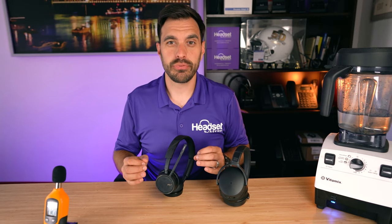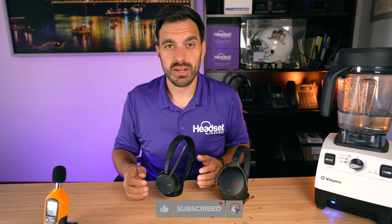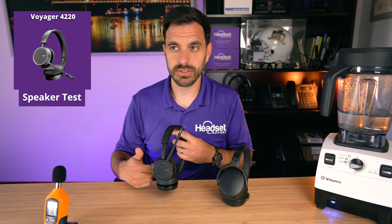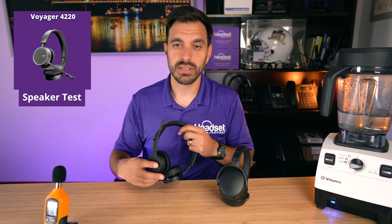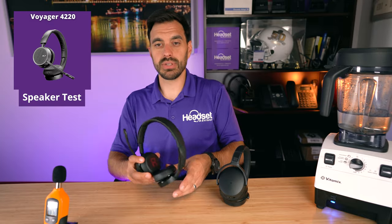Now we're going to test the speakers. Make sure you hit that thumbs up button and consider subscribing — we test all of the latest business audio technology including headsets, webcams, and speakerphones. Here's how this works: I'll play max volume out of the headset, you can watch the decibel reader to see how loud the speakers get, and you'll also be able to listen to the audio quality through the microphone. Jeff, go ahead and play the audio.